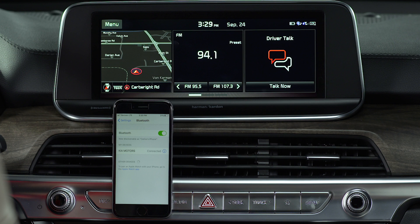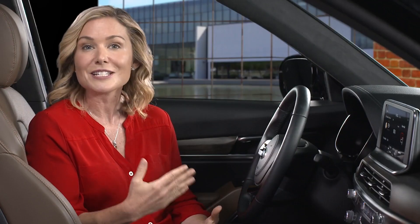You can add up to six Bluetooth devices, but you cannot register another device while operating a Bluetooth device. The beauty of Bluetooth is that it automatically connects your device to your Kia every time you turn on the ignition.